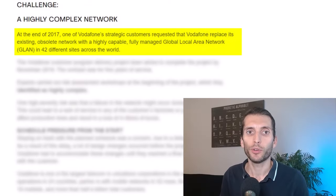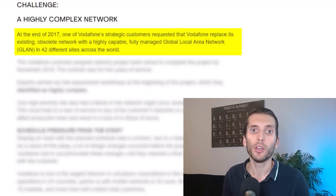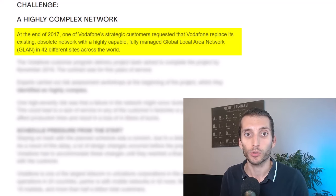At the end of 2017, one of Vodafone's strategic customers requested that Vodafone replace its existing obsolete network with a highly capable, fully managed global local area network — GLAN — in 42 different sites across the world.